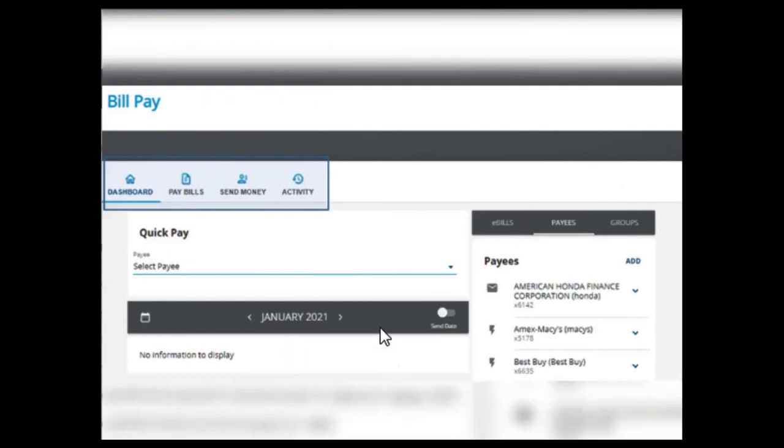The new bill pay home screen will launch, and you'll notice the updated layout and design. At the top there are four icon options: dashboard, pay bills, send money, and activity. Below those icons, there's a quick pay section, which allows you to select a single payee to initiate a payment — get in, pay, and get out.